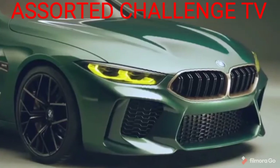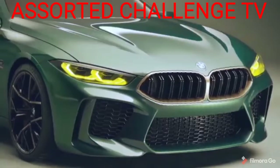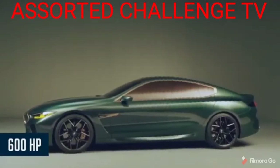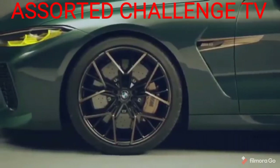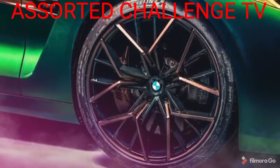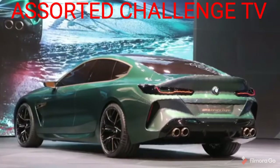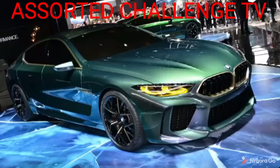A carbon fiber roof, a prominent spoiler, and four beefy exhaust pipes are connected to a twin-turbo V8 that will make at least 600 horsepower and 553 foot-pounds of torque, channeled to all four wheels through a rear-based all-wheel drive system. The unique 21-inch M-Lite alloy wheels make an unshakable impression. The star-shaped double spokes feature a two-tone golden-black finish, which really matches the green color on the concept car.